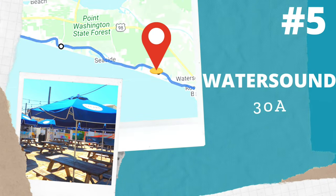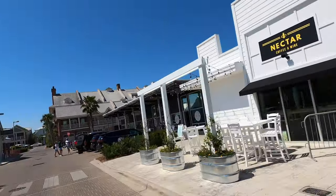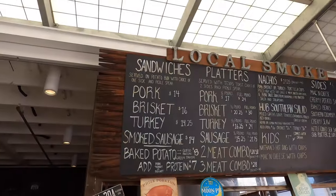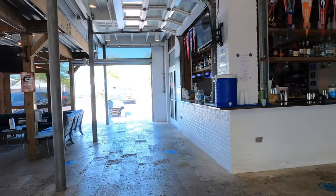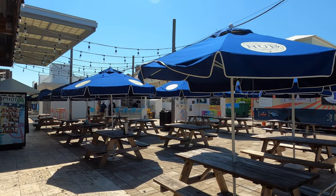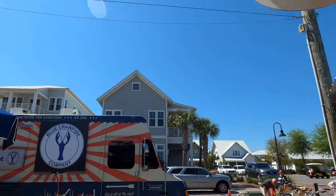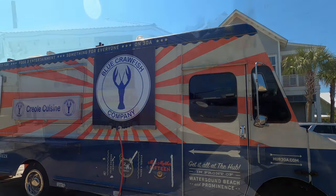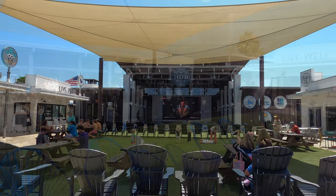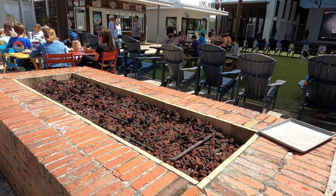Welcome to WaterSound on 30A. We're going to show you The Hub, which is one of my favorite places. It's a fun little food hall underneath a roof with lights, nice comfortable seating, little pods where you can hang out with lots of friends. They have live music, outdoor seating, food trucks, fun foods and drinks. The Hub has such a cool vibe — they have a huge screen to watch movies or sports events, an awesome seating area, and a fire pit. It's really cool.